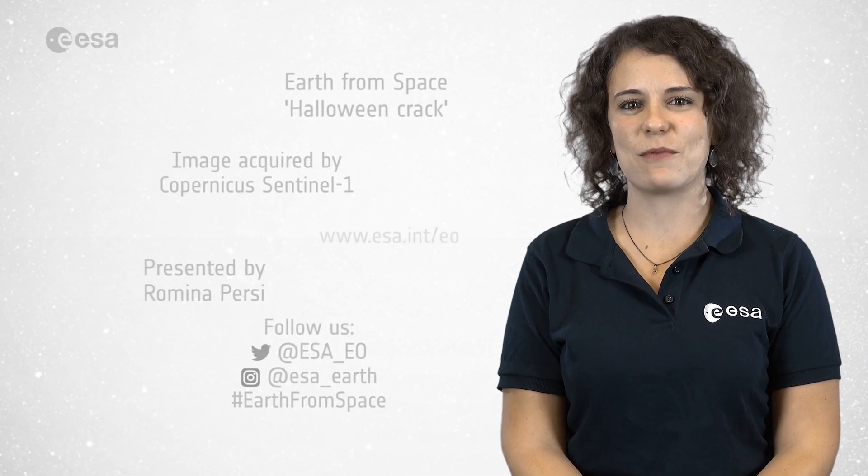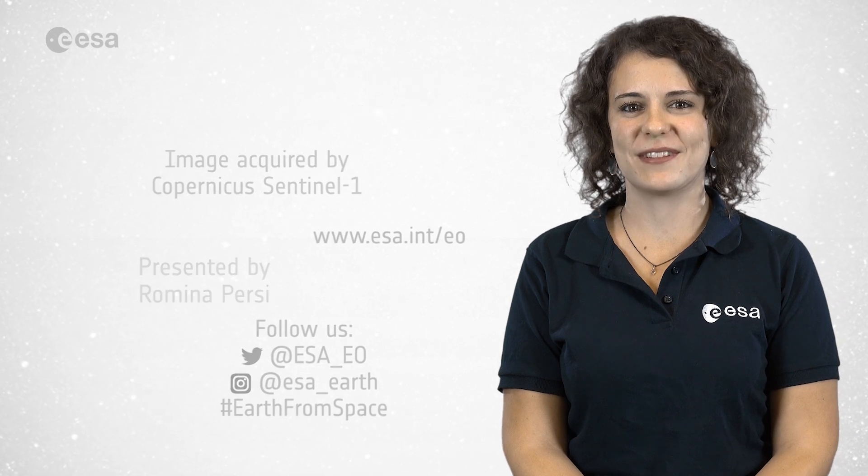And that brings us to the end of this edition. I'm Romina Percy from ESAweb TV studios, and thank you for watching.